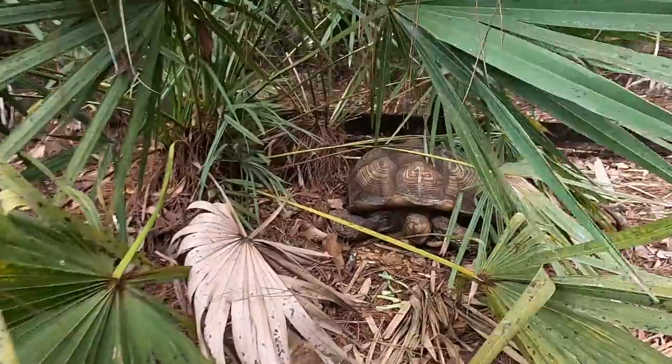This is kind of fun. I get to show you guys all the different tortoises I have. He eats, he walks, he talks — he doesn't talk.